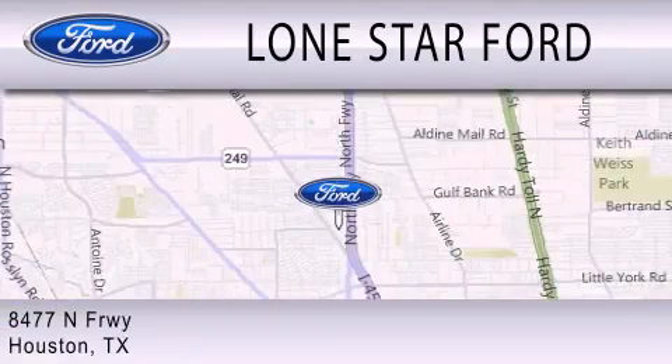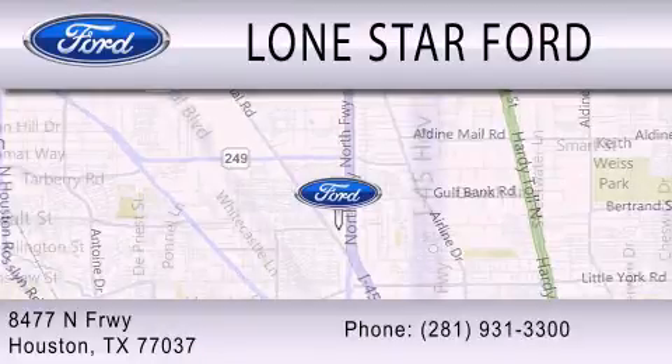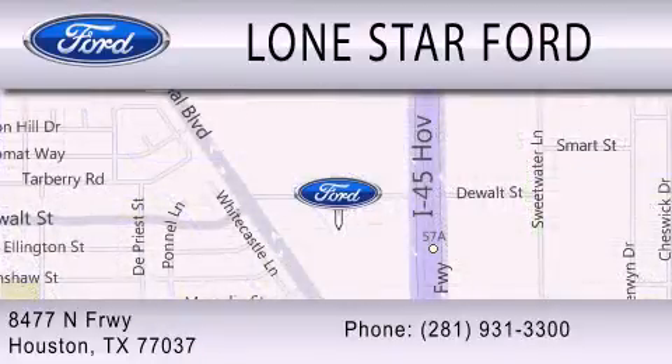We are located at 9477 North Freeway in Houston. Thank you.